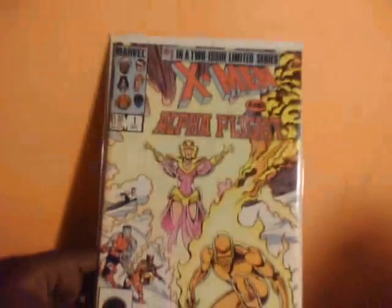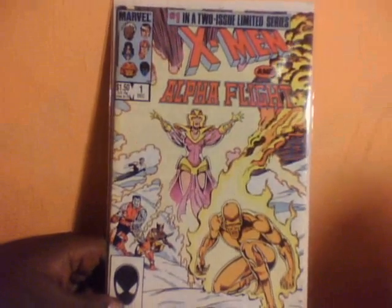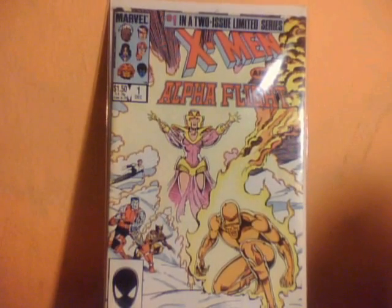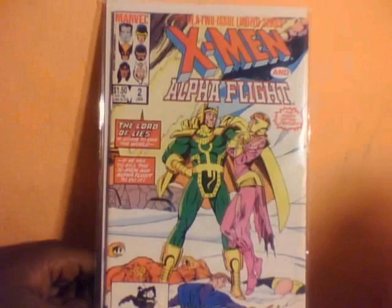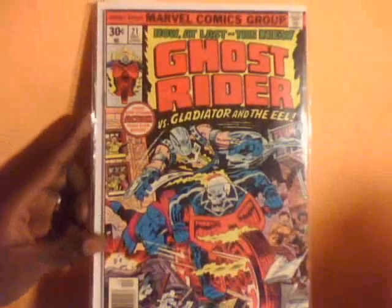We'll start off with a limited series — there's only a two-issue limited series: X-Men and the Alpha Flight, and X-Men and the Alpha Flight second issue. Just a two-issue limited series — I saw it and said, you know, let me pick this up.